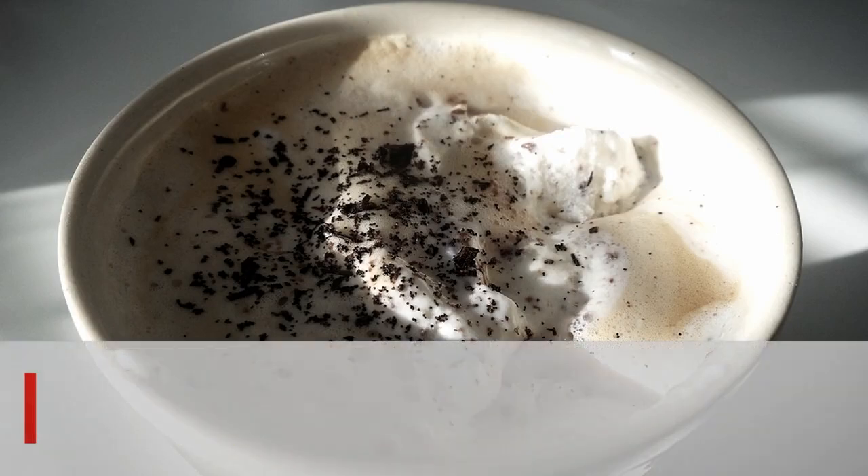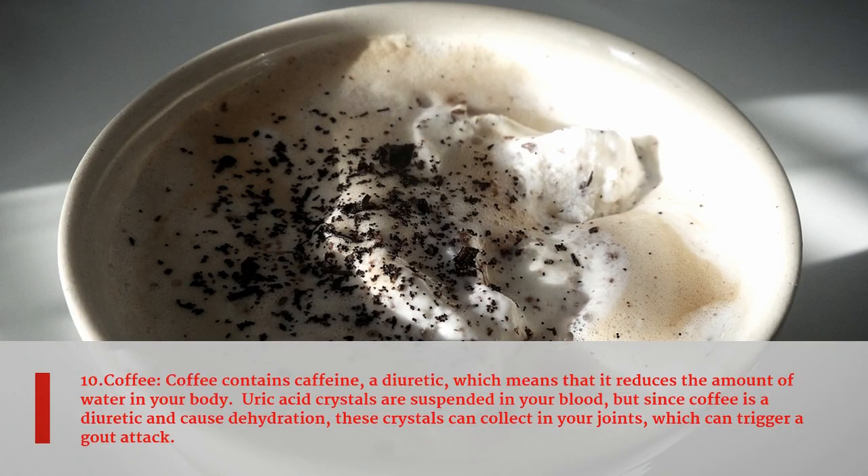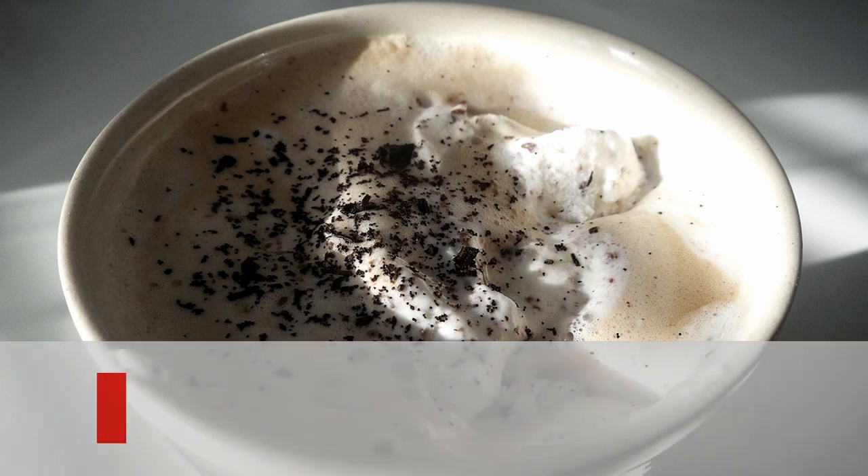Tenth food is coffee. Coffee contains caffeine, a diuretic, which means it reduces the amount of water in your body. Uric acid crystals are suspended in your blood, but since coffee is a diuretic and causes dehydration, these crystals can collect in your joints, which can trigger a gout attack.